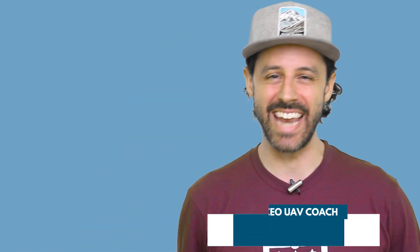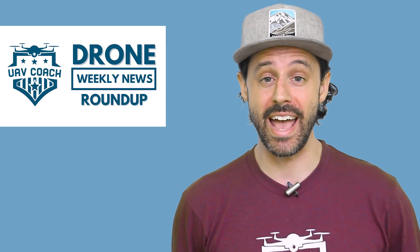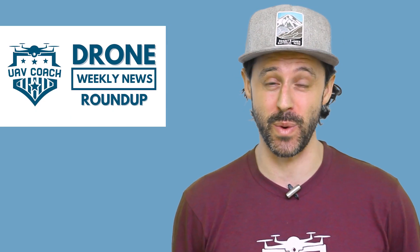Hello, drone friends. This is Alan at UAV Coach and Drone Pilot Ground School. Happy Friday morning. Welcome to our Drone Weekly News Roundup. I have three stories to share with you this week.